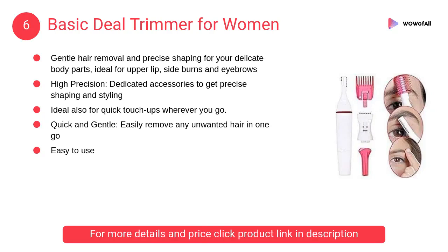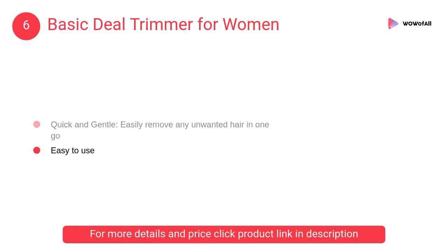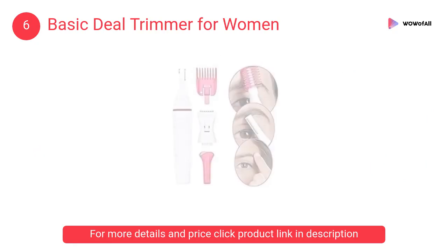At number 6, Basic Deal Trimmer for Women. It comes with dedicated accessories to get precise shaping and styling, and is ideal for quick touch-ups wherever you go, as its cutting blades don't touch the skin, so there is no fear of cuts.